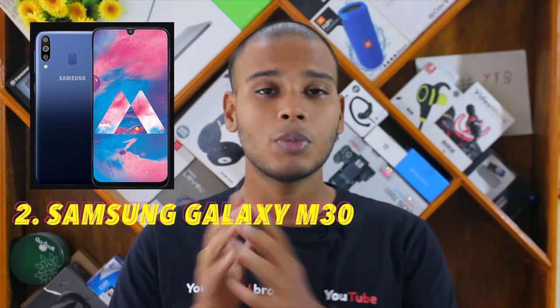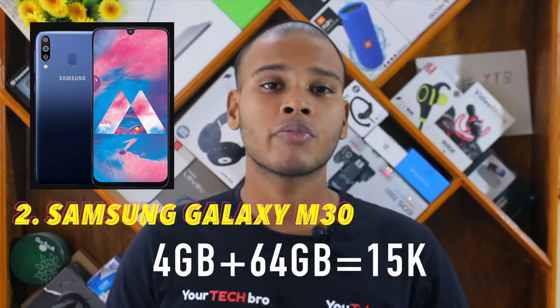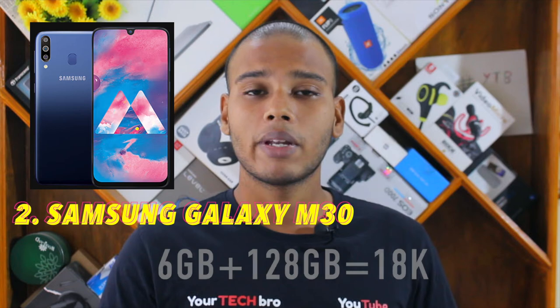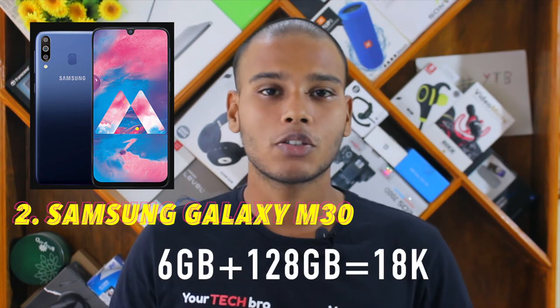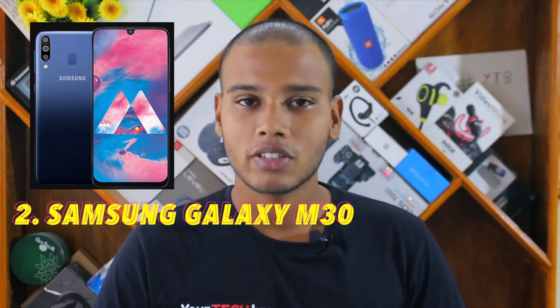The Samsung Galaxy M30 comes in two variants: 4 GB RAM plus 64 GB storage at around ₹15,000, and 6 GB RAM plus 128 GB storage at around ₹18,000. Both variants support external microSD card expansion.